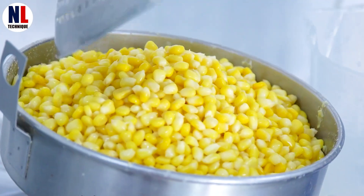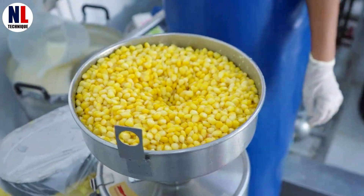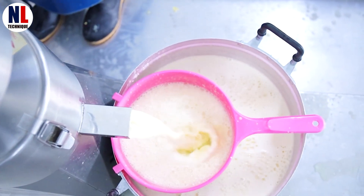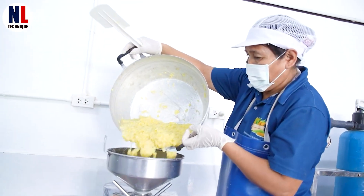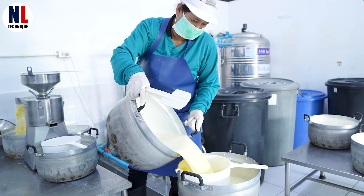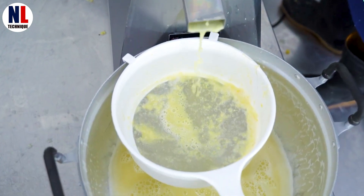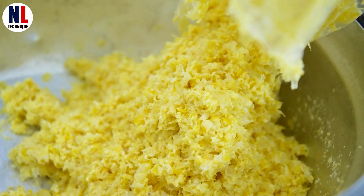Sweet corn is not only enjoyed as a snack, but is also used to make delicious corn milk. The process begins by removing the kernels from the cob, blending them with water, and straining the mixture to remove any solids. Corn milk is highly popular in many countries for its rich taste and nutritional benefits.